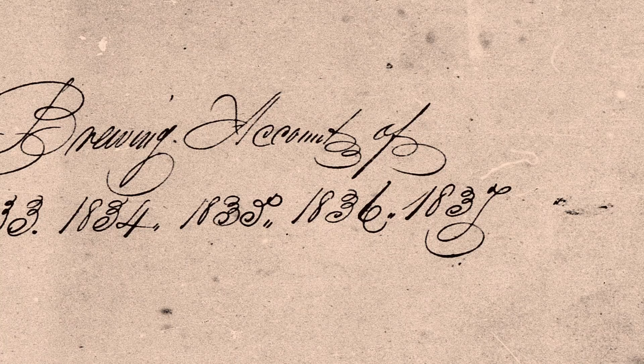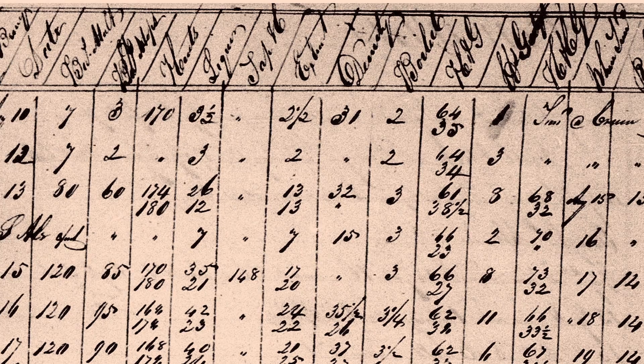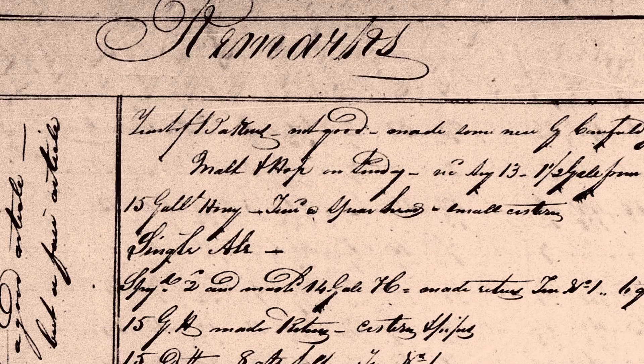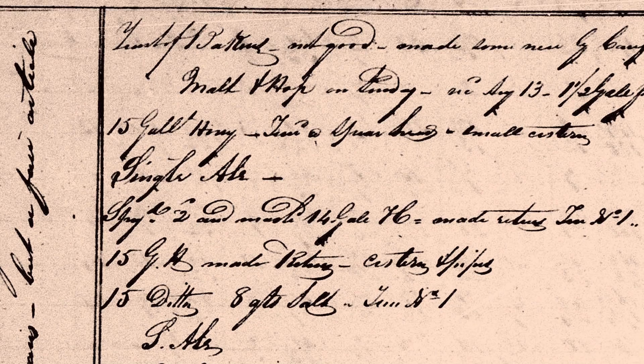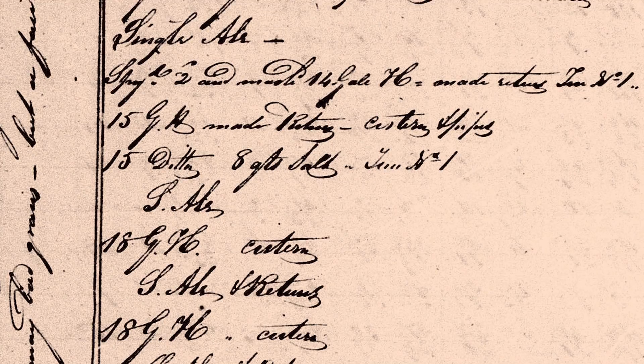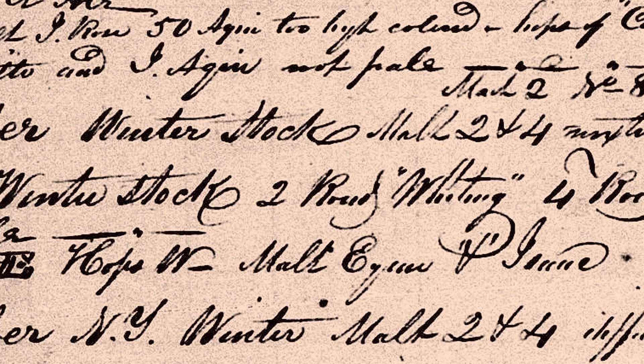Within the logs there are columns of numbers. The first column is the batch number and the date. Then they list bushels of hops, bushels of malt, how long they boiled the wort, how long they fermented, and how many barrels of yeast they added. On the facing page there are remarks or notes for each brewing session — how much salt they added, sometimes that they used malt from a previous batch, and sometimes even where the hops or malt came from in New York or the Northeast.